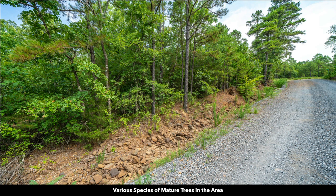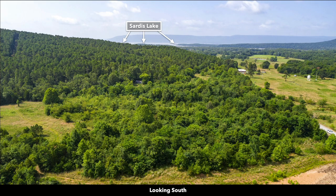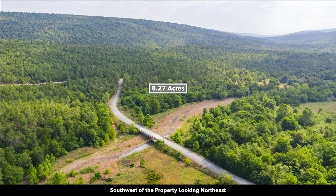There are various species of mature trees covering the property. Here we're looking east at Anderson Creek — this is the portion of the creek that borders the southern boundary of the property. Looking south, you can see Sardis Lake in the background. This is southwest of the property looking northeast; you can see Anderson Creek here, and the 8.27 acre lot is right here.